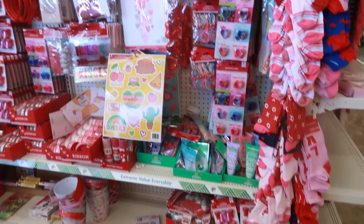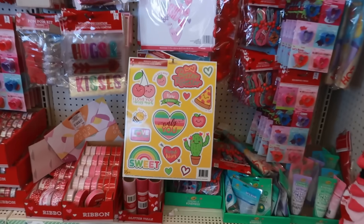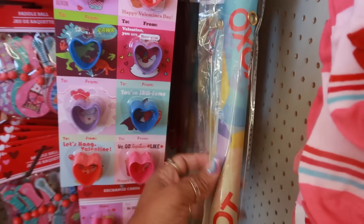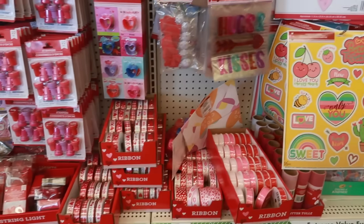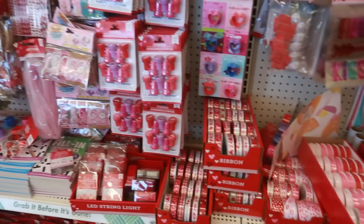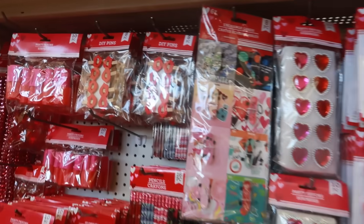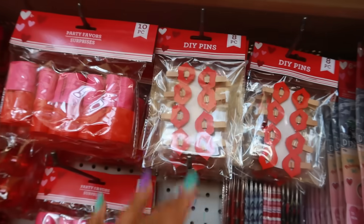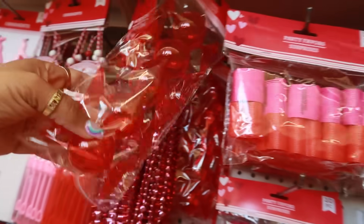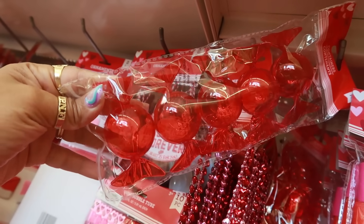Okay, and then doubling back on this side of the store — you have the banners and all the stuff that we kind of looked at already. The banners are right here. The little hearts. Ribbon. Cute little clips — these ones I like, I want to buy them but I don't know what I would use them for.